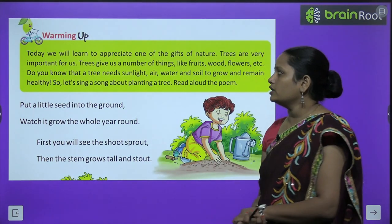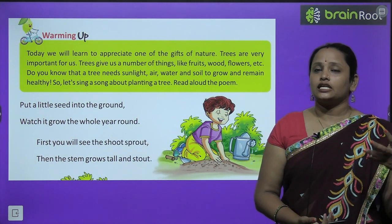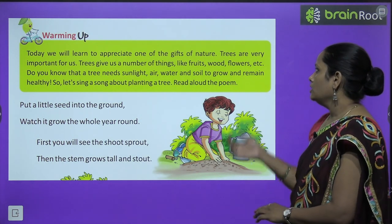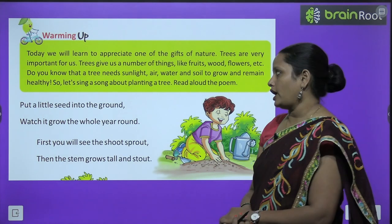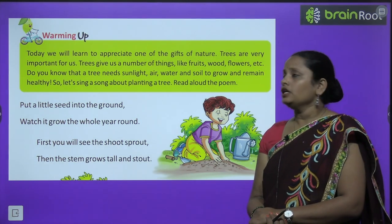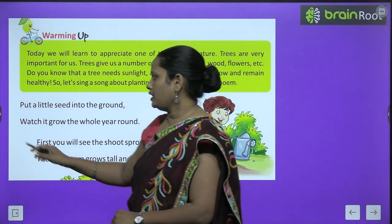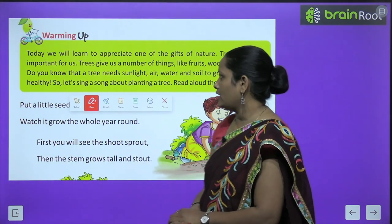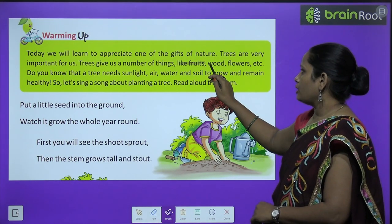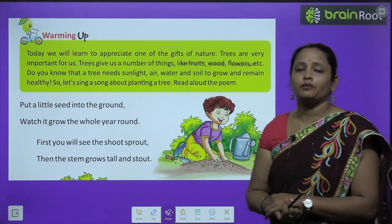Today we will learn to appreciate one of the gifts of nature. आज हम पढ़ेंगे एक nature के ऐसे gift के बारे में जिसे हम appreciate करेंगे, उसकी तारीफ करेंगे। Trees are very important for us — यह trees हमारे लिए बहुत ज़्यादा important हैं, यह nature का gift है। Trees give us a number of things: fruits, wood, flowers, medicines, और भी बहुत सारी चीज़ें।